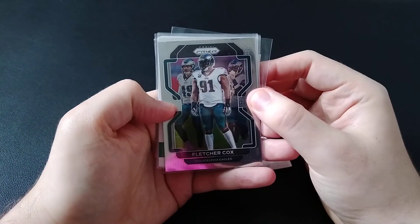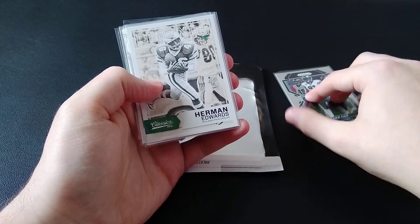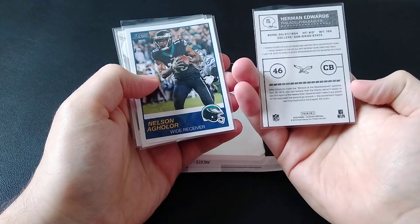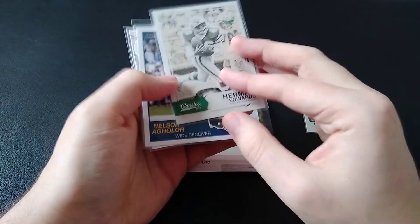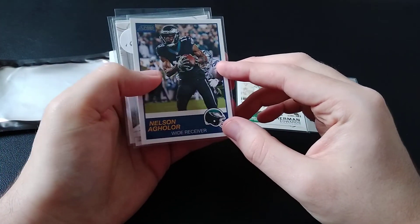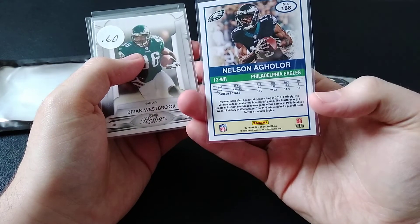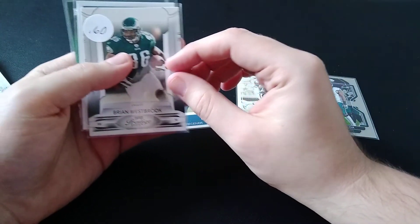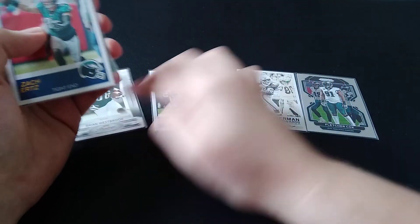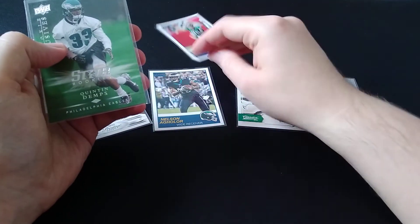First card up here is going to be a Prism Fletcher Cox from 2021. Herman Edwards from Classic 2017 — I always like Classics; I wish I could get a product of that. Nelson Aguilar, 2019 Score. Brian Westbrook, 2009 Prestige. Zach Ertz, 2019 Score.